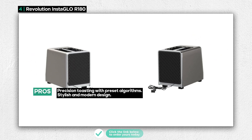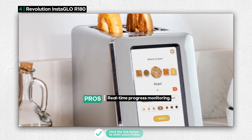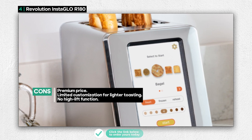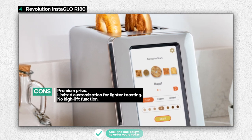However, it's worth noting that this high-tech toaster comes at a premium price. Additionally, it may not be the best choice if you prefer your toast lightly toasted, as it lacks that level of customization. Moreover, it doesn't have a high-lift function, which could be a drawback for some users.